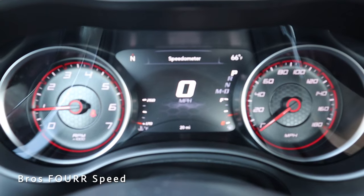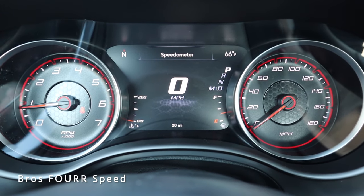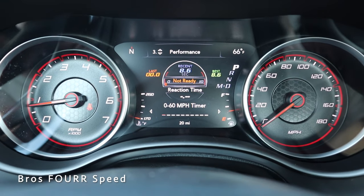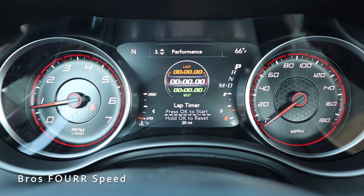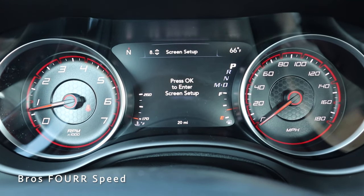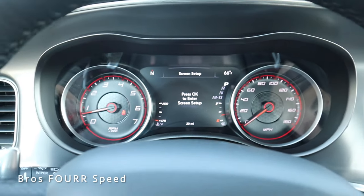Starting up the vehicle, on the left side of the gauge cluster is the tach, on the right is the speedometer, and in the center is a digital screen showing engine temperature, fuel gauge, and more. Using the buttons on the left side of the steering wheel you can scroll through vehicle information including TPMS, performance data like zero-to-60 timers, G-force meter, lap times, fuel economy, trip info, audio, and screen setup — including configuring the compass and outside temperature display.